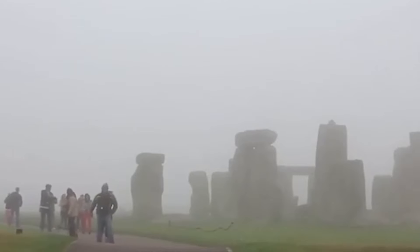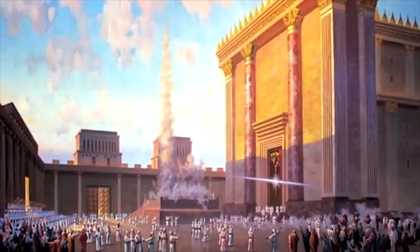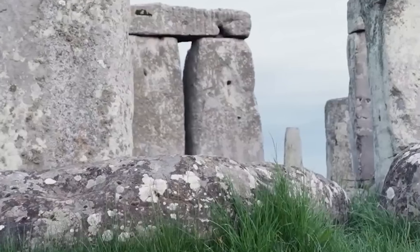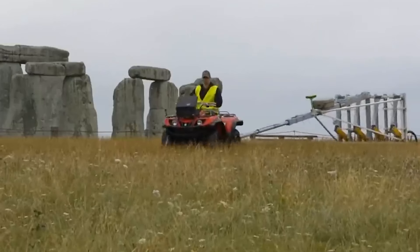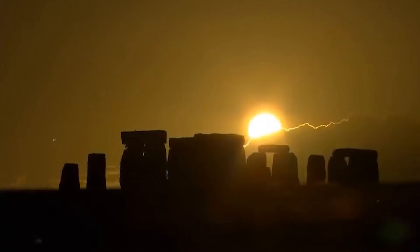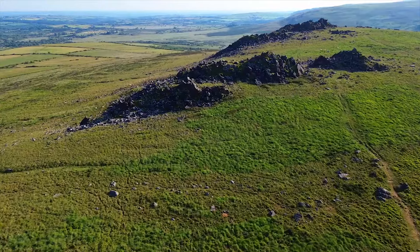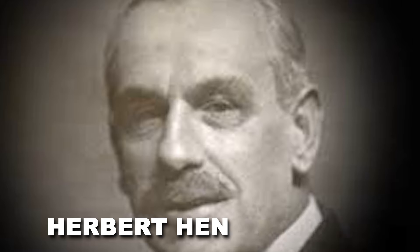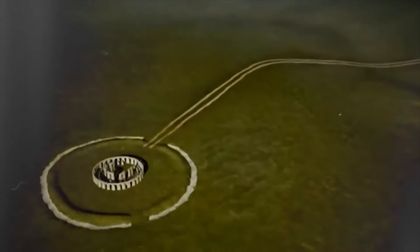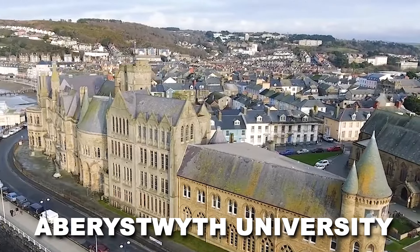The altar stone's provenance has been the subject of fascinating new research, challenging long-held beliefs about the monument's central stones. Previously, it was assumed that all the stones in the inner circle, including the altar stone, originated from the Preseli region in West Wales — a theory stemming from a century-old study by British geologist Herbert Henry Thomas. However, recent research led by Professor Richard Bevins of Aberystwyth University throws a wrench into the works.